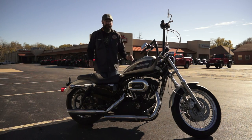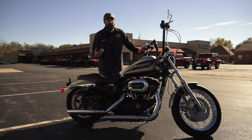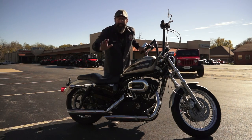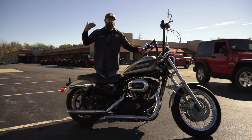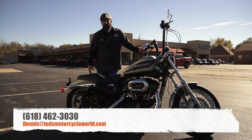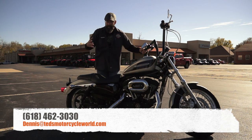We're letting this one go for $4,995 — five grand, five g's — and you get the 1200 Roadster. An amazing machine. Please give me a call: 618-462-3030. I'm Dennis, give us a buzz, man.